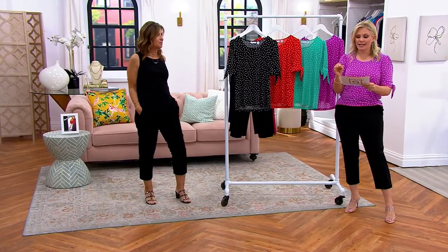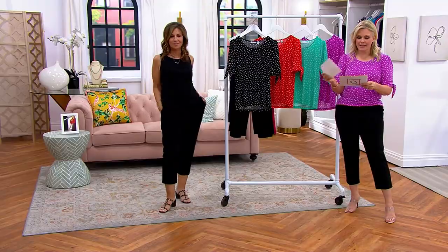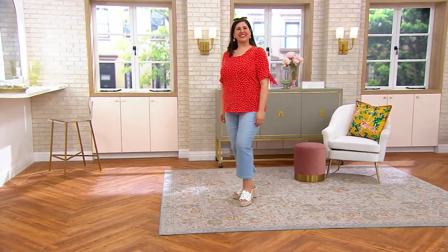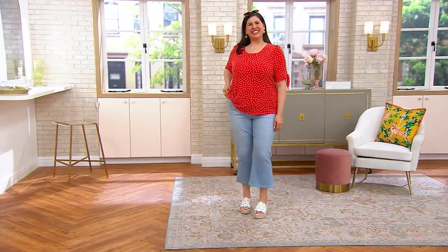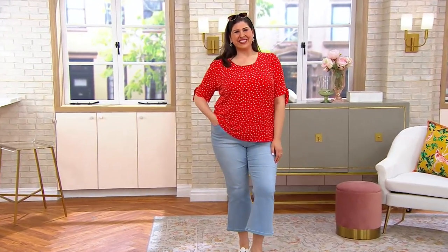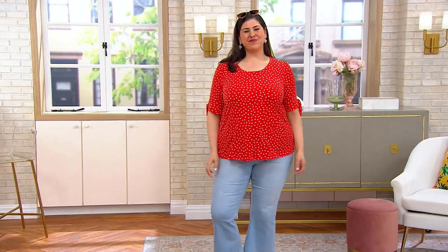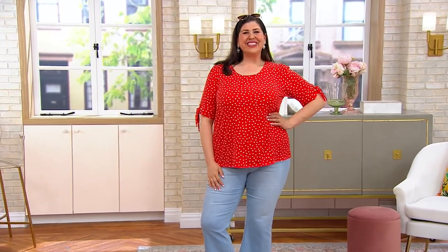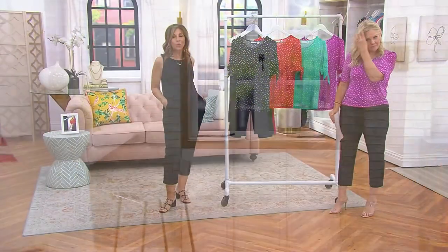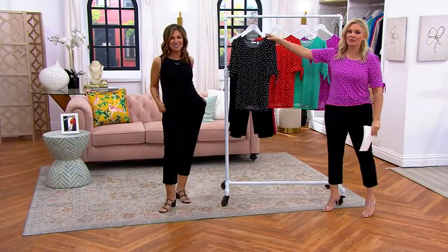Jamie's 5'9" and she's wearing this in the 1X in that tango red. Look how cute with the jeans — the flare jeans. I love that she did it with the beachy, lighter denim. It looks so good together. You can't imagine how often you're going to wear that top — with white jeans, with denim, with the LK Fusion Today's Special Value.